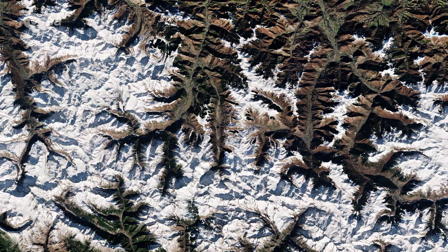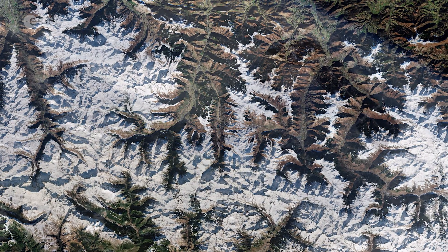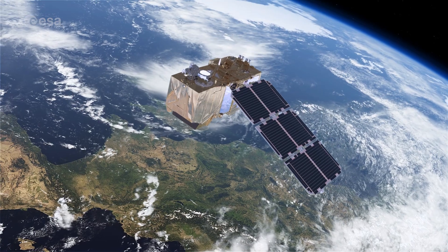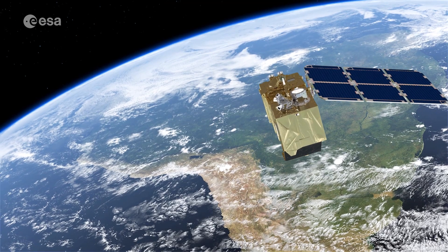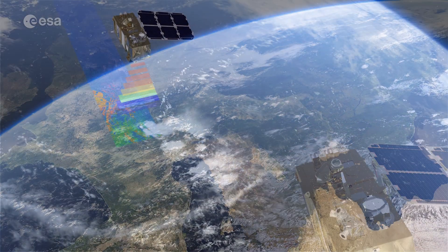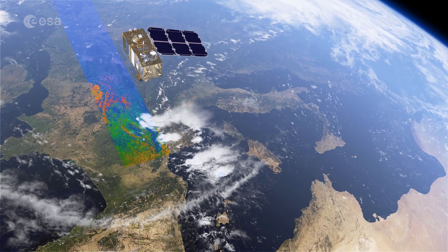The Copernicus Sentinel-2 mission is designed to play a key role in mapping differences in land cover, to understand our landscape, map how it is used, and monitor changes over time. As well as providing detailed information about Earth's vegetation, it can also systematically map different classes of cover, such as forest, grassland, water surfaces, and artificial cover like roofs and buildings.